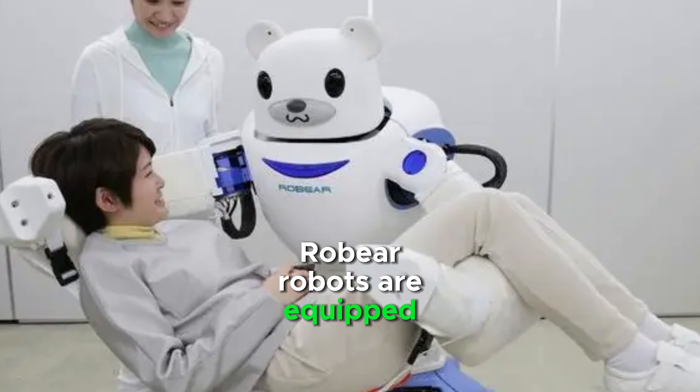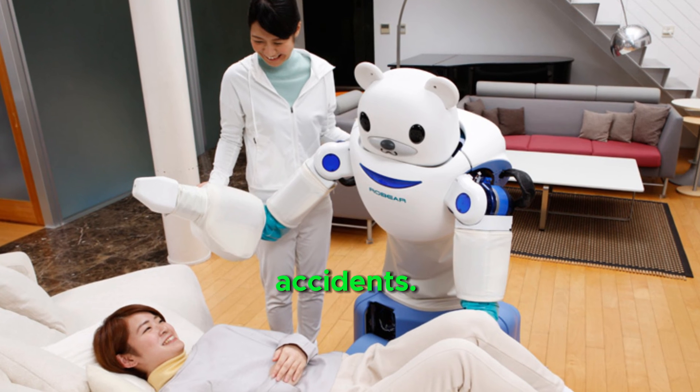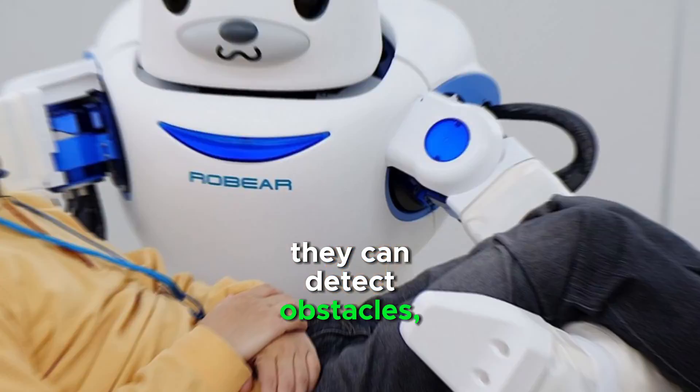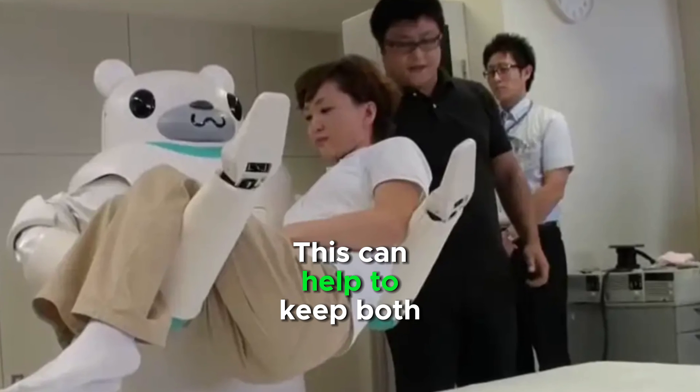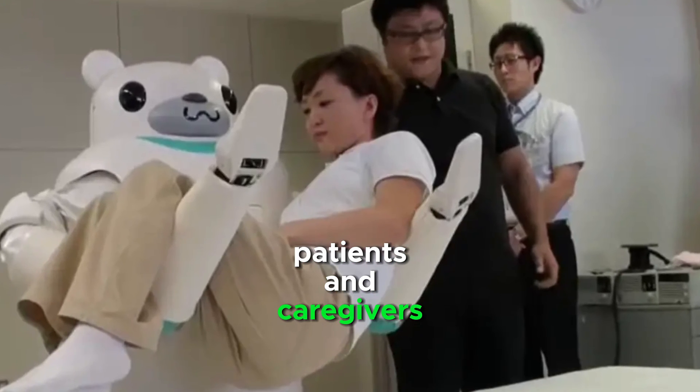RoBear robots are equipped with a variety of sensors that can prevent accidents. They can detect obstacles, avoid collisions, and monitor the vital signs of patients. This can help to keep both patients and caregivers safe.